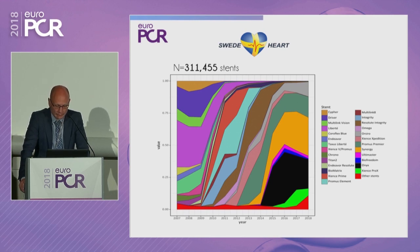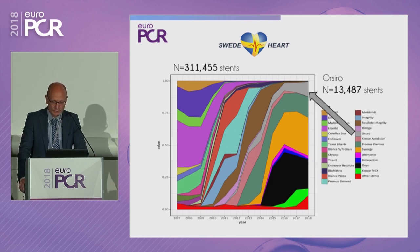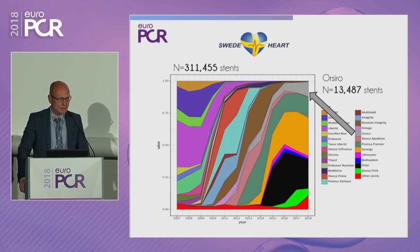We looked at this in the SCAR database, a national all-comers-inclusive registry including all patients and all stents in Sweden, covering the last 11 years. In 311,455 stents, the ORSIRO stent appears at the bottom — lowest restenosis — performing very well, similar to other modern DES. The confidence in thin-strut stents has grown with confirmation from observational studies and randomized trials, and ORSIRO has been increasingly used over the last two years.